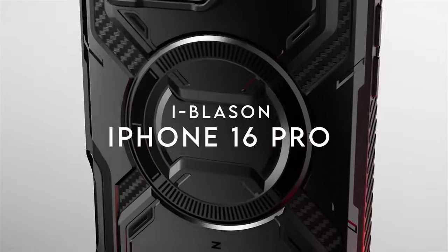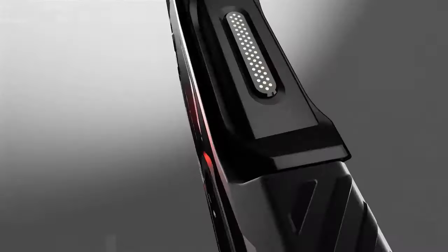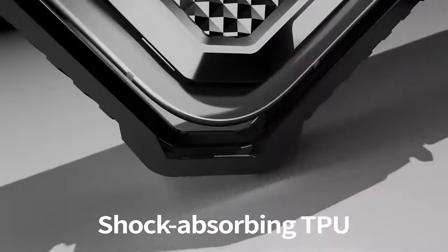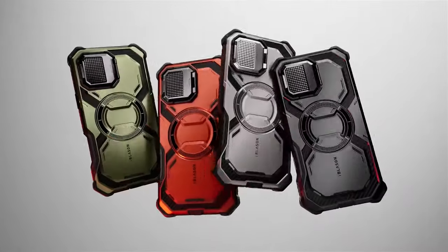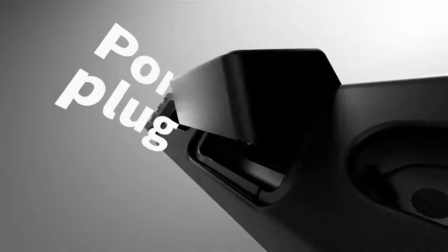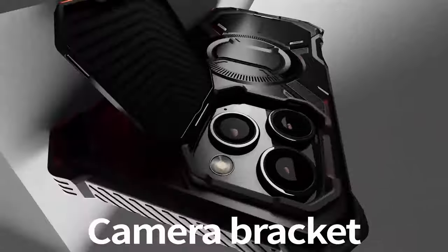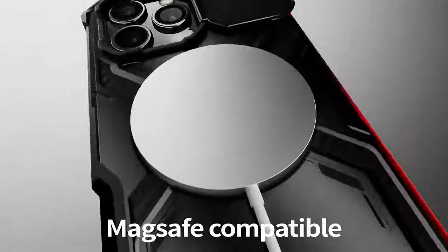On number 1, iBlason. The iBlason case for the iPhone 16 Pro delivers serious protection with style. Its built-in capture button is a game-changer for all mobile photographers. With 46 pure copper conductors, it mirrors the original iPhone's camera button, making photo and video capture a breeze. For MagSafe fans, the 12x N52 magnets give you faster, more reliable charging while supporting MagSafe accessories like wallets and mounts. If you're prone to drops, this case has you covered — it's been tested to withstand 20-foot falls, featuring four-corner airbag technology to absorb shock, all within a slim design. Plus, that camera cover doubles as a kickstand with adjustable angles up to 180 degrees, perfect for hands-free viewing.